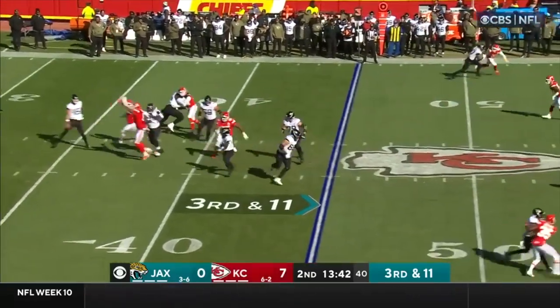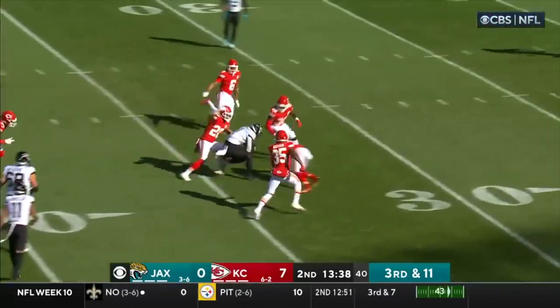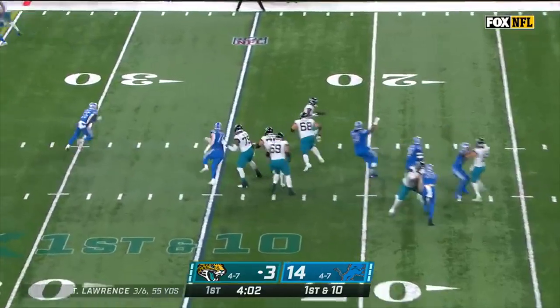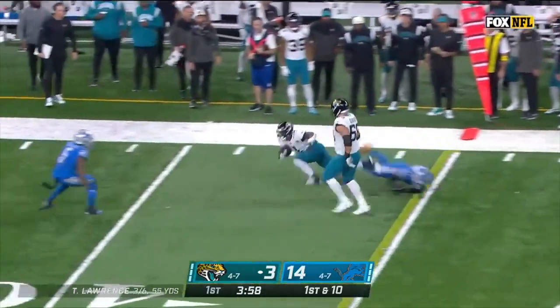Converted on third down so far. Third and 11 to go, screen here — ETN's going to get a first down and look at him go all the way to the 31. Blitz is on, dumps it off to ETN — can he beat one man? He does. And ETN all the way up, just short.